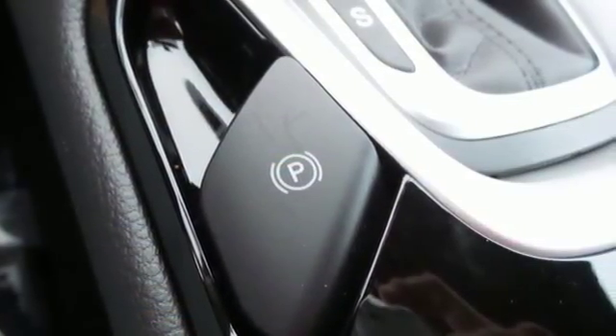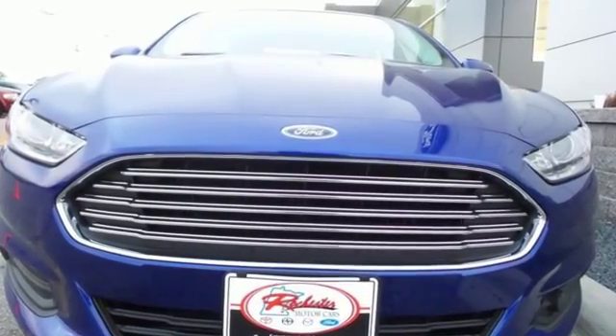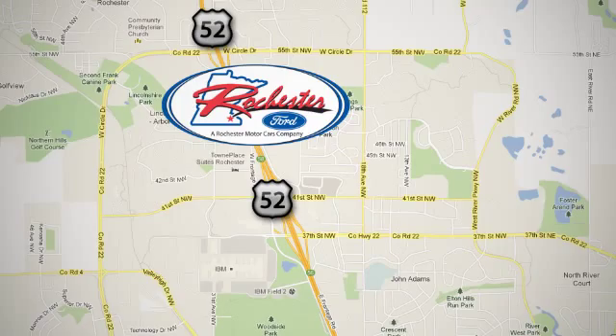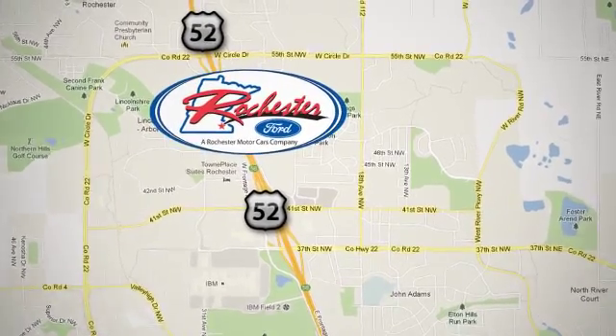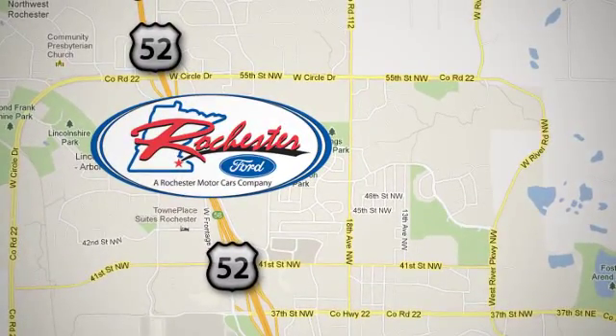Respond to the mundane with this stimulating Fusion. Take it for a test drive today. Experience the difference at Rochester Ford. We're conveniently located between 41st Street and 55th Street NW on Highway 52 in Rochester, Minnesota.